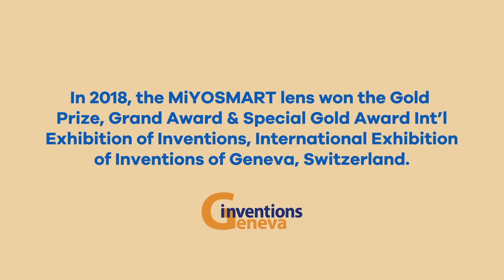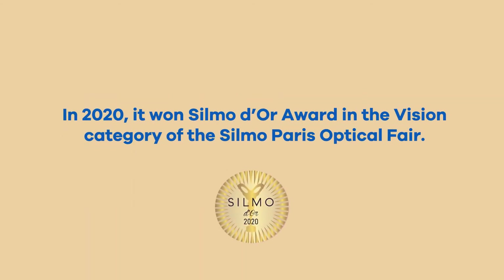These benefits have been recognized internationally. Myosmart received prestigious awards at the International Exhibition of Inventions in Geneva and won the Silmo award in the Vision category at the Silmo Paris Optical Fair.